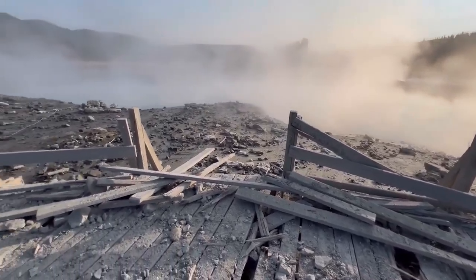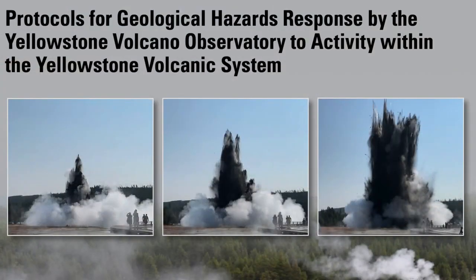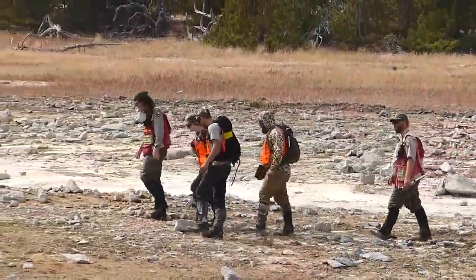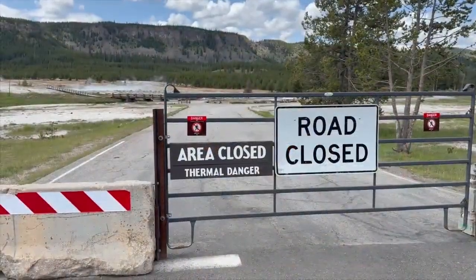Now, for the first time in 11 years, there's a new plan for dealing with events like this — a blueprint for how the Yellowstone Volcano Observatory would deal with some sort of geologic hazard. Mike Poland is the scientist in charge of the Yellowstone Volcano Observatory. He says there was one overriding lesson from last summer's explosion.